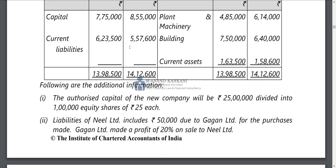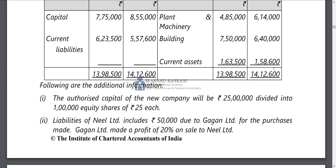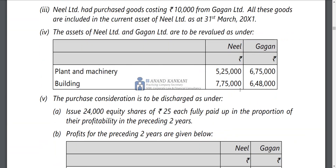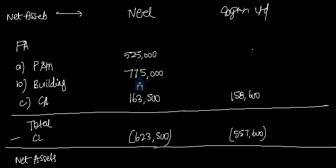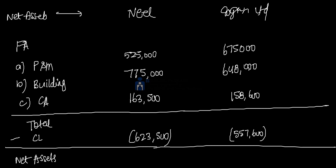Plant and machinery and building values are given. Current assets for Neil are 1,63,500 and for Gagan are 1,58,600. Neil's plant and machinery is 5,25,000 and building is 7,75,000. Gagan's plant and machinery is 6,75,000 and building is 6,48,000. Total assets for Neil come to 14,63,500 and for Gagan to 14,00,81,600. Net assets: Neil is 8,40,000 and Gagan is 9,24,000.